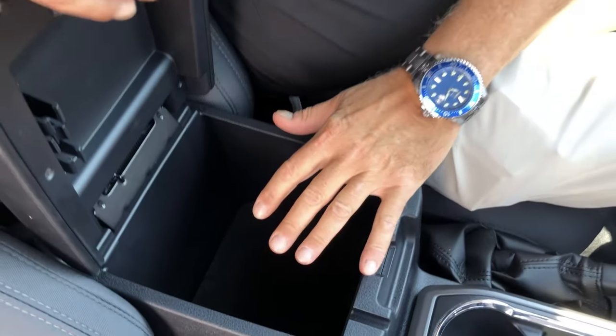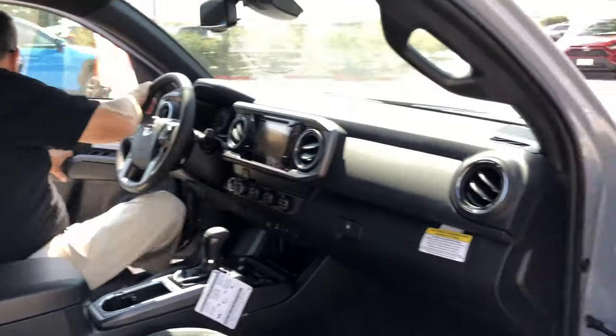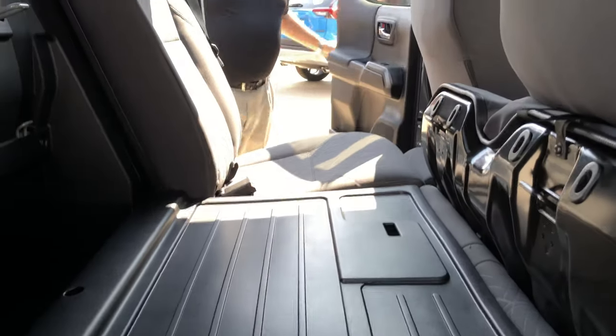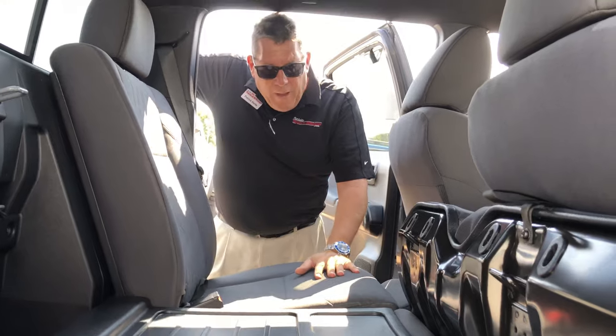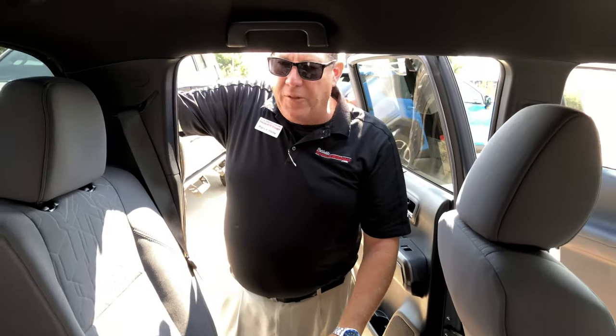Great storage here. And then we'll go take a look at the back. Seatbelts for three people back here. It's a five-passenger. You have the ability to fold all these down just like this and have tremendous storage, or have them all up. Real easy to do.